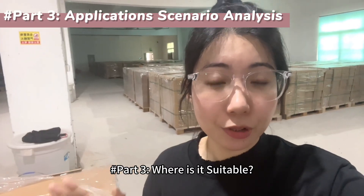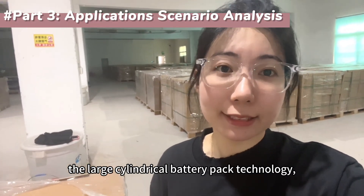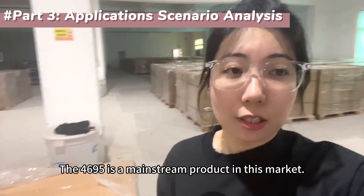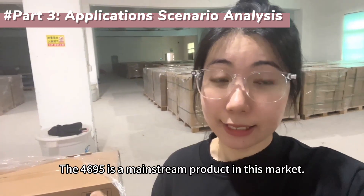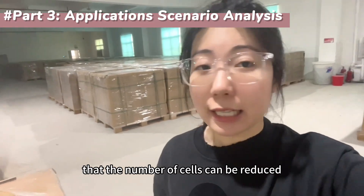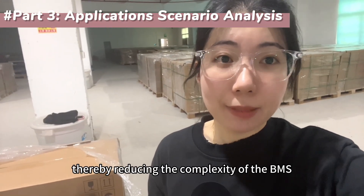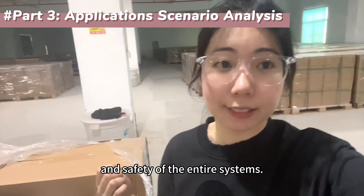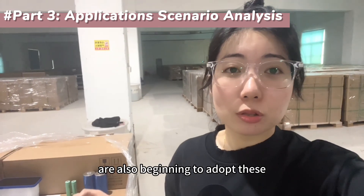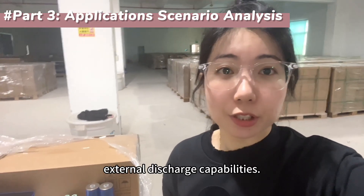Where is it suitable? Electric vehicles are its primary market. Tesla pioneered large cylindrical battery pack technology, which offers a perfect balance of energy density, production efficiency, and cost. The 46950 is a mainstream product in this market. It also suits large-scale home energy storage and commercial energy storage, where high single-cell capacity reduces the number of cells needed, reducing BMS complexity and improving reliability and safety. Outdoor power supplies with extreme capacity and power requirements are also beginning to adopt these large cylindrical cells.